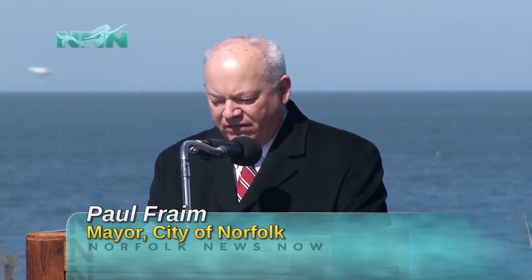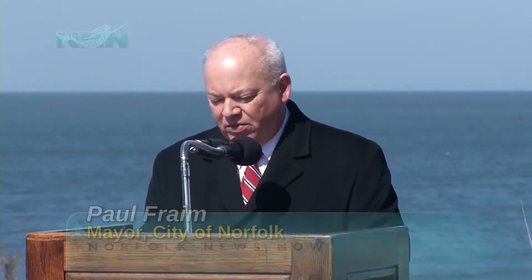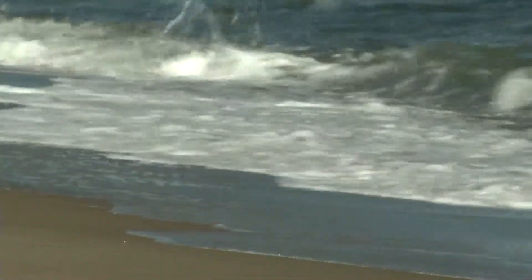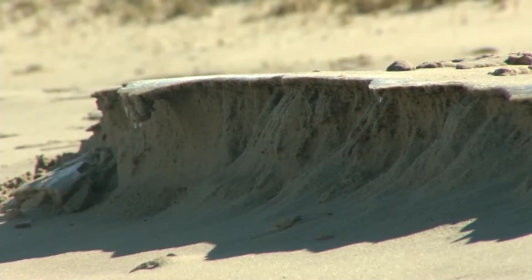The project will widen the recreational area by 60 feet, enhancing residents' and visitors' beach experience. It will also protect valuable property from coastal storms and erosion. It will be known as the Willoughby Spit and vicinity project, and includes shoreline and adjacent land area extending along the Chesapeake Bay from the eastern limit at the jetties of Little Creek Inlet to the western limit at the tip of Willoughby Spit.